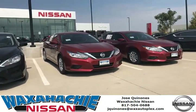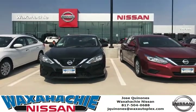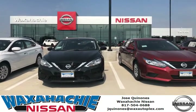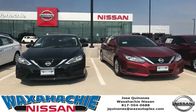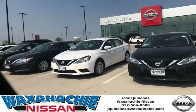I would like to invite you — ask for Jose Quiñones at Waxahachie Nissan, located at 1900 US 287 Bypass, Waxahachie, Texas 75167. Again, ask for Jose Quiñones. Thank you so much, have a great day!